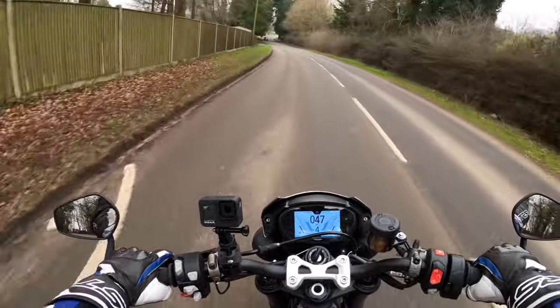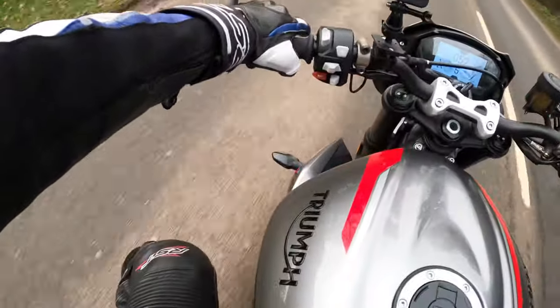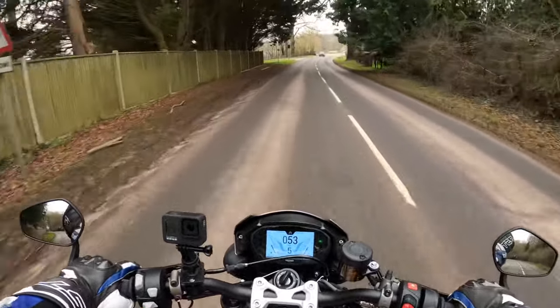The pure comfort of this bike. It's a lovely riding position. The riding position is absolutely gorgeous.